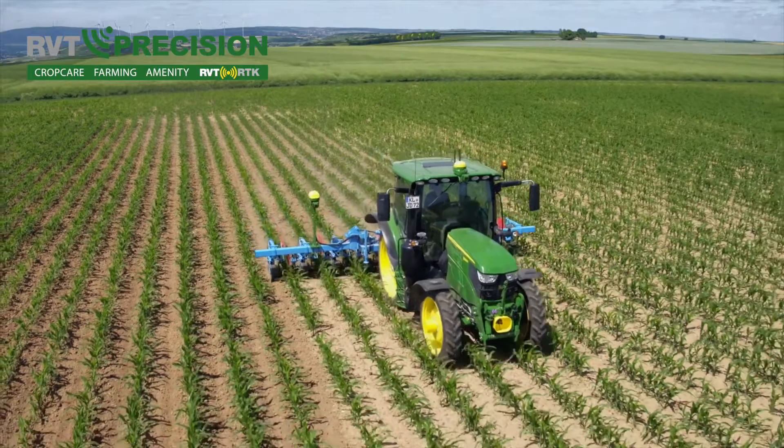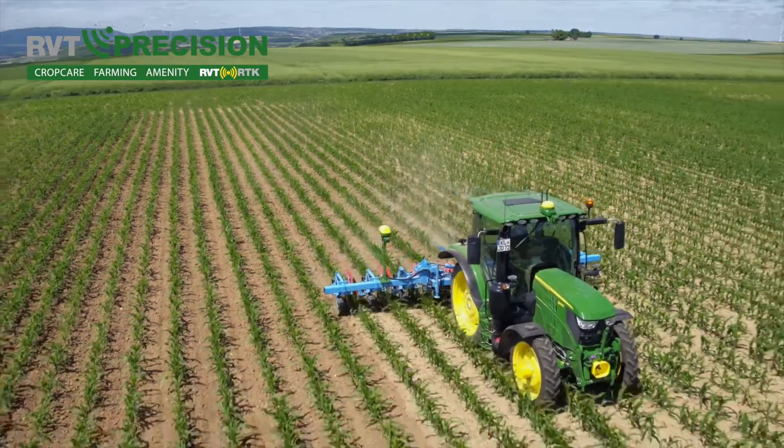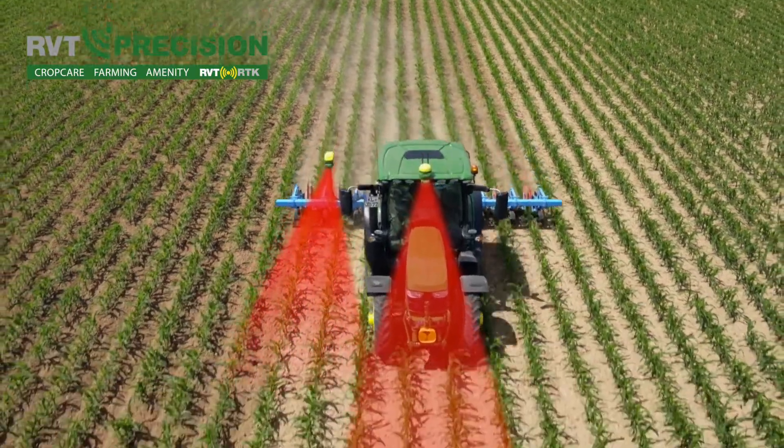To ensure no crop is damaged at high speeds, the tractor and implement are guided individually with two Starfire receivers. The implement is guided by the AutoTrack vision camera to ensure maximum accuracy.